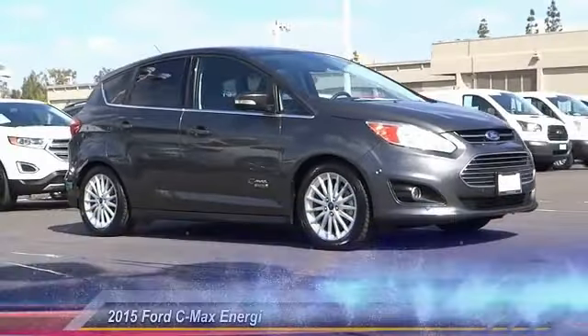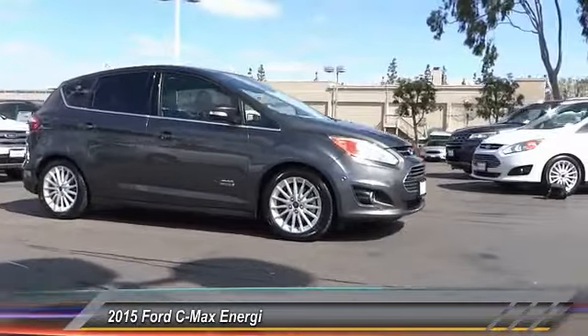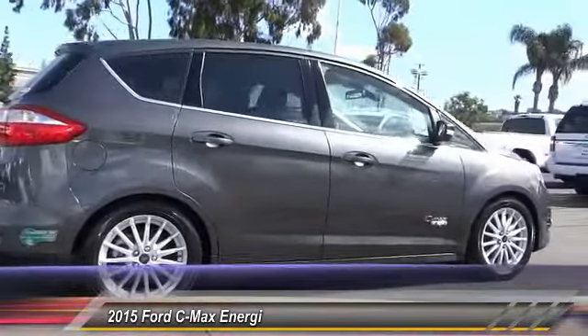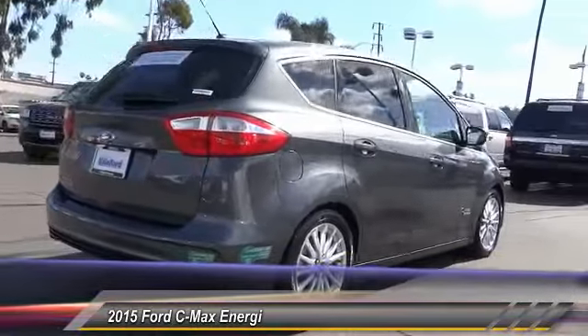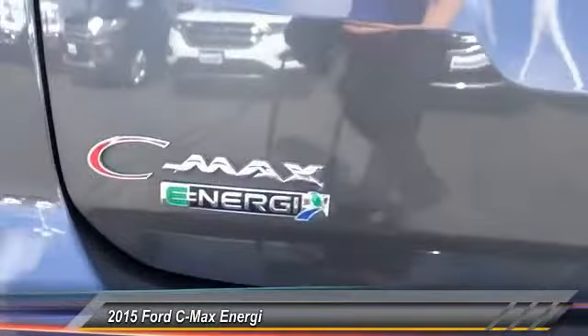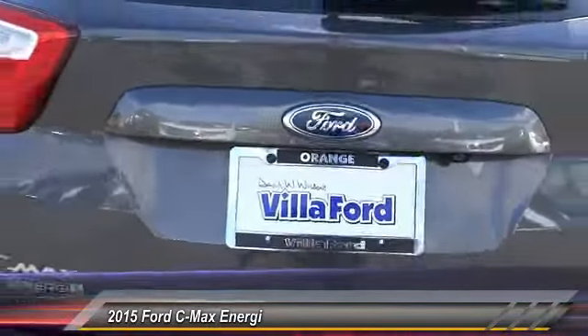The 2015 C-Max Energy. The C-Max Energy is a hatchback with seating capacity of 5. Its powerful engine and stylish interior make it a great option for those looking for a functional and efficient vehicle, and is priced below $20,000.